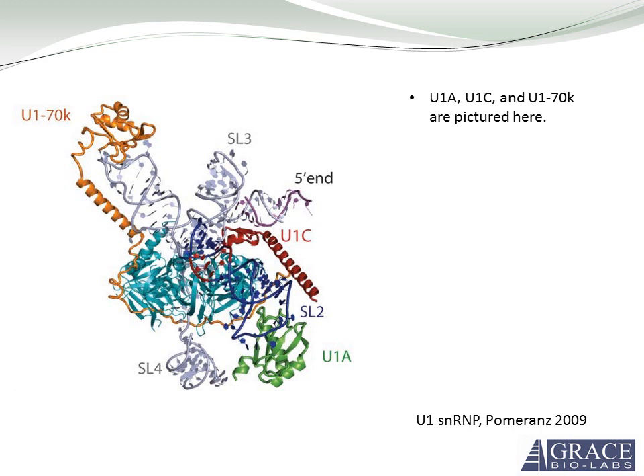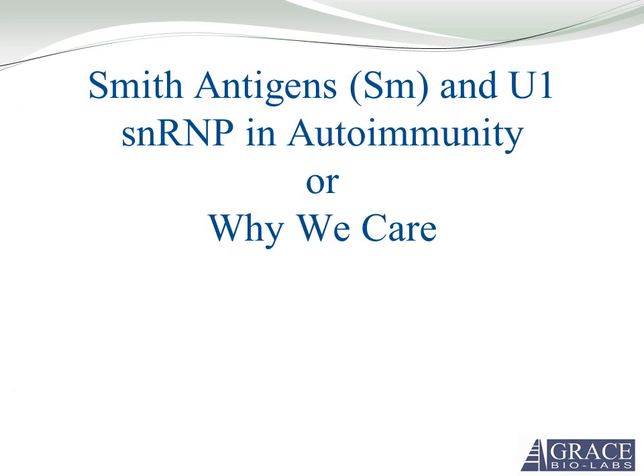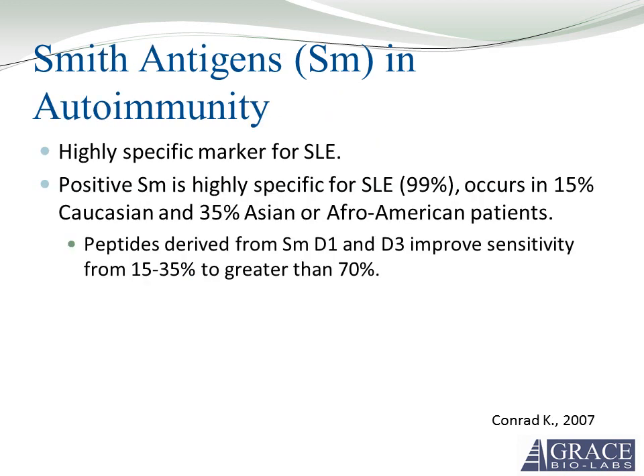All these proteins are involved in autoimmune disease. The Smith antigens are a highly specific marker for SLE. A positive SM is 99% specific for SLE. It only occurs in 15% of Caucasian patients or 35% of Asian or African American patients. The sensitivity can be improved to 70% or more using peptides derived from SMD1 and SMD3.